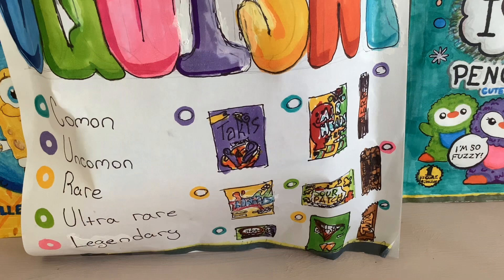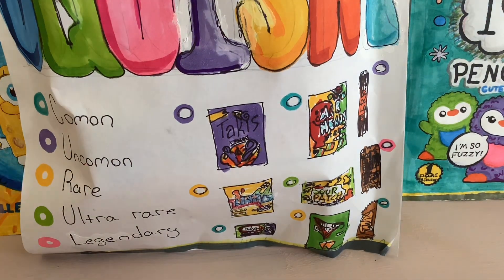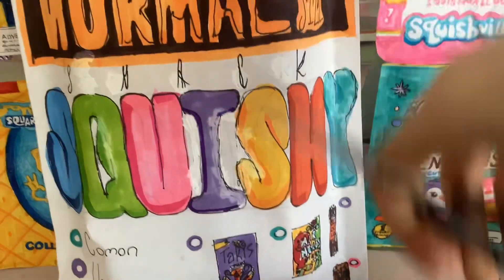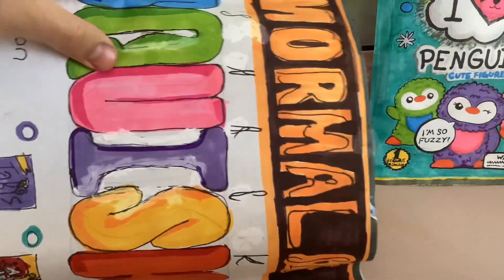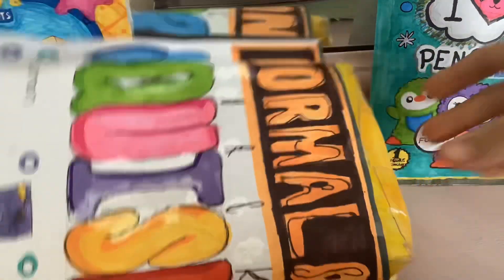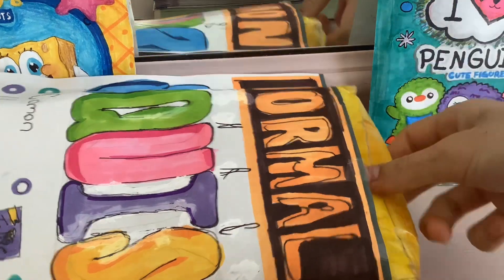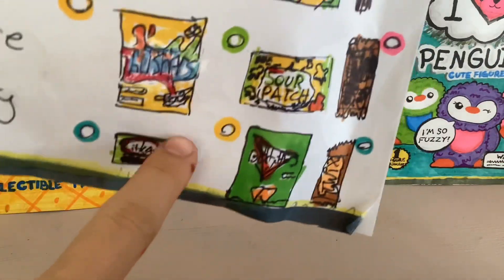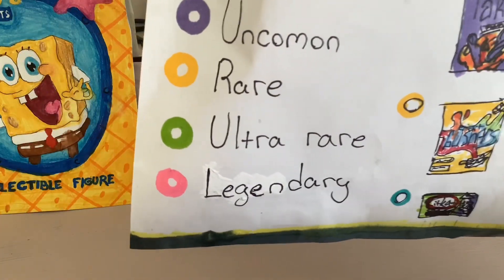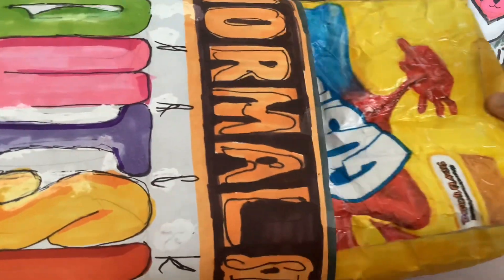Okay, never mind, let's just unbox! First we have to cut the top. Okay, let's take it out — wait a minute, oh my god, it's yellow! The only yellow ones are Gushers and Sour Patch, which are rare or ultra rare.